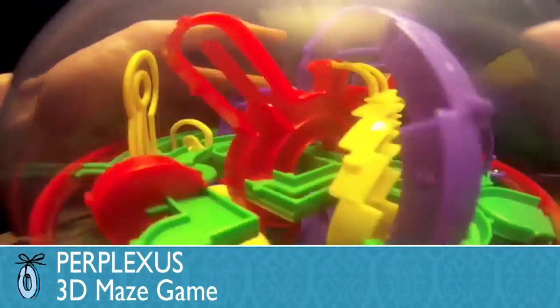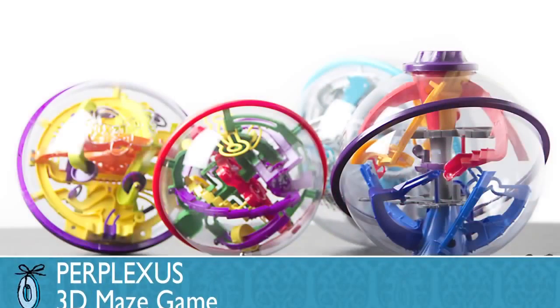The Perplexus is a 3D maze. It's as much a sculpture as it is a game or a puzzle. Once you pick it up, you cannot put it down.